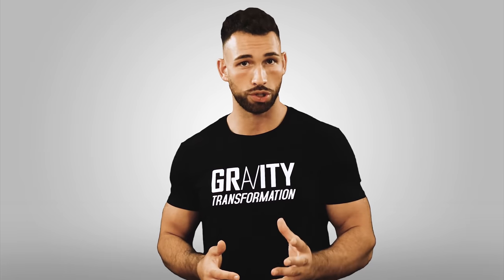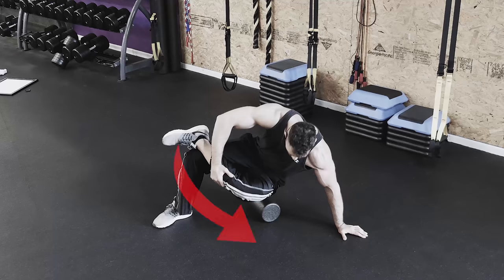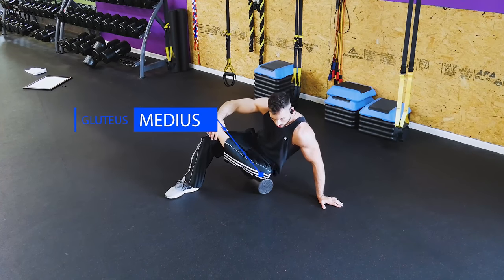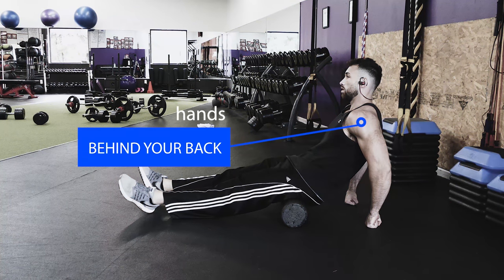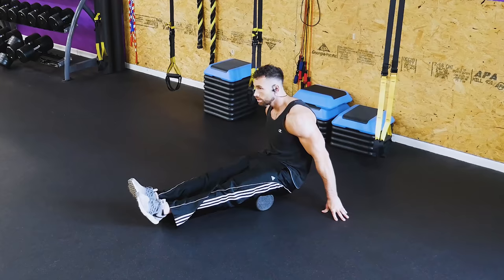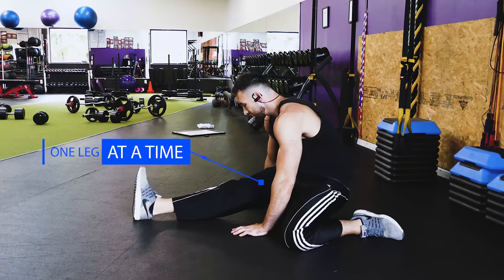To begin foam rolling, start with the glutes by sitting down on the foam roller, crossing one ankle over your other knee, and tilting your body towards the same side that your bent knee is pointing. The more you tilt to the side, the more you'll target the gluteus medius; the less you tilt, the more you'll target your gluteus maximus. Spend time rolling out both, and whenever you find tender spots, slow down and work on those spots for 20 seconds before continuing. For your hamstrings, sit on the foam roller with your hands behind your back and push your hips back and forth to roll them out.